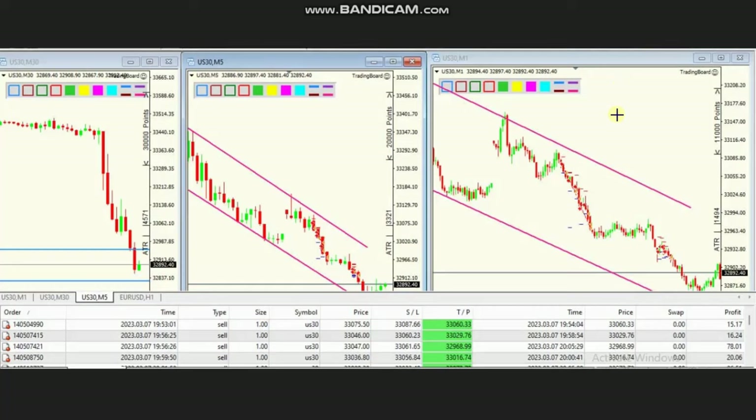Hello everyone, I'd like to share with you a few trades that were posted on Tuesday, 7th of March 2023. These trades were shared by SH, who's trading Dow Jones Industrial Average CFD using a forex broker and a 30-minute macro chart.